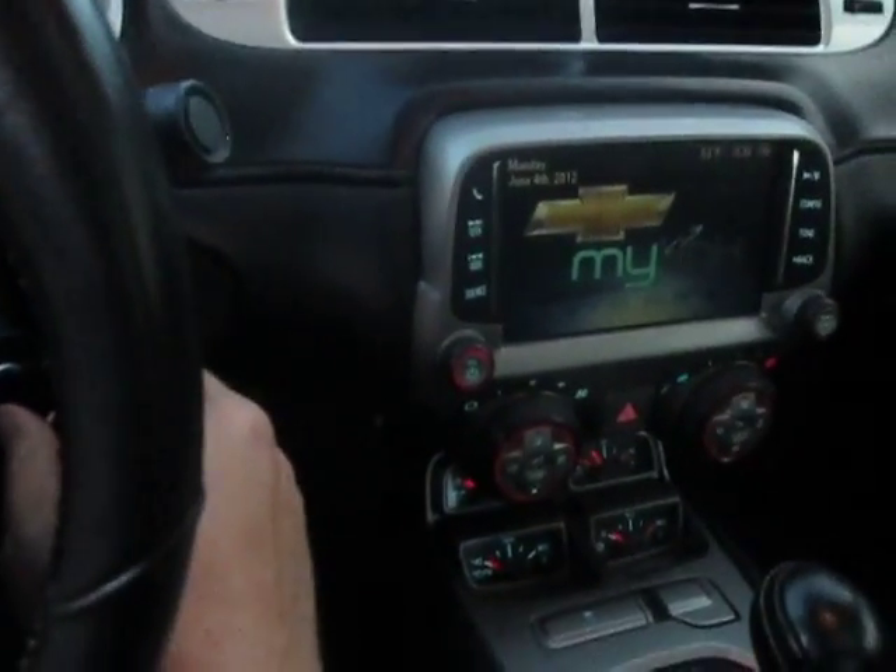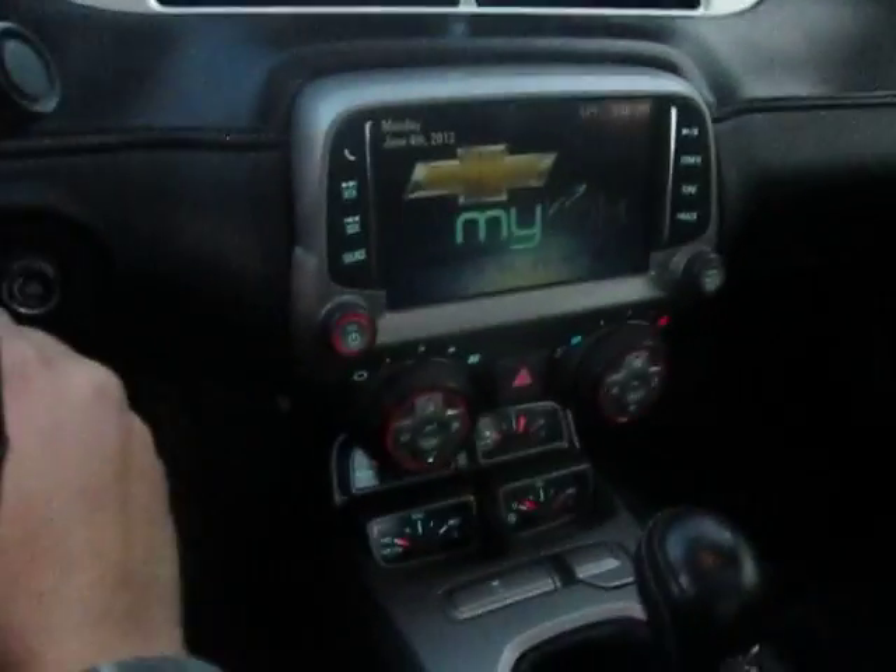Pretty sweet ride here. Here's your i-Link Information Center. SS seating in your back seat. Dual exhausts on the back.